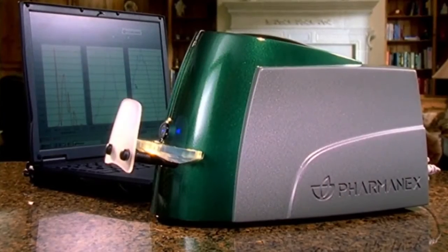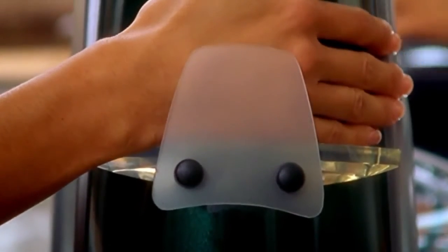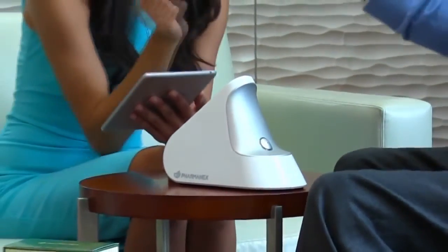The first generation was launched 10 years ago, in the year 2003. That device was portable, yet it was still quite heavy — almost 20 pounds — and it was hard to use. Over the years, we've miniaturized the technology so that now it's quite portable. You can carry this on a bus, it's battery operated, and the scans are only 30 seconds. It's a real nice tool for helping people understand the level of these antioxidants in their skin.